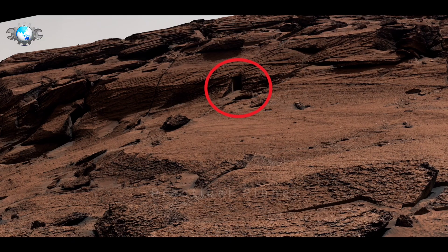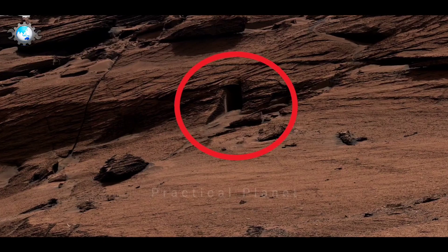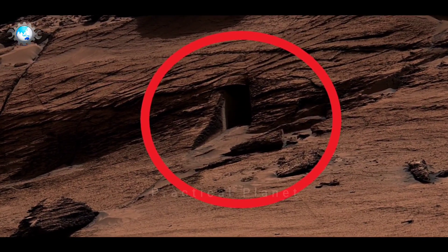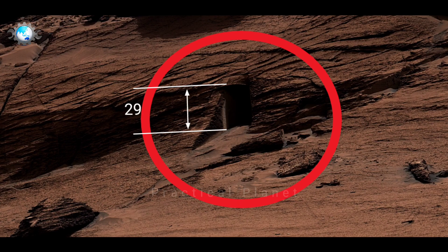On May 18, 2022, NASA updated that this open fracture is roughly about 12 inches tall and 16 inches wide, which is similar in size to a dog door. I repeat, similar in size to a dog door.